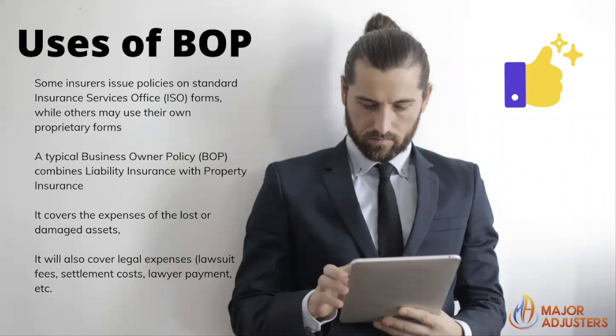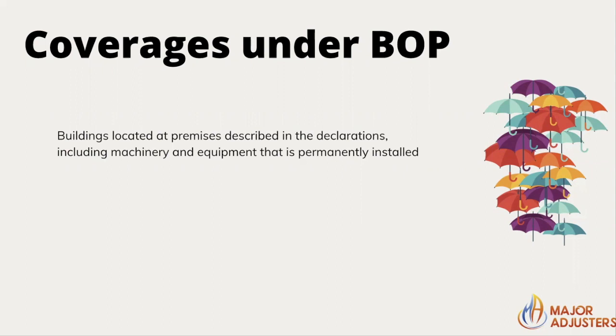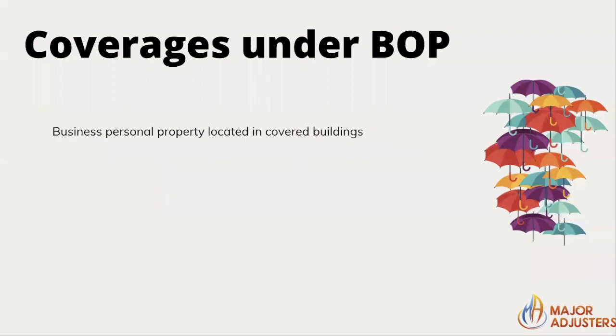A typical business owner's policy combines liability insurance with property insurance. It covers the expenses of loss or damaged assets, and will also cover legal expenses, lawsuit fees, settlement costs, and lawyer payments. Coverage includes buildings located at premises described in the declarations, including machinery and equipment that is permanently installed, tenant improvements, and business property located in covered buildings — including property belonging to others that may be in your care.